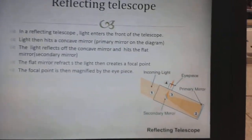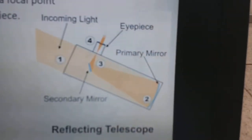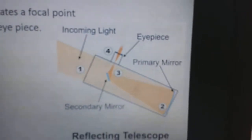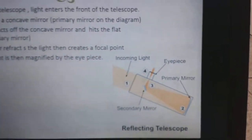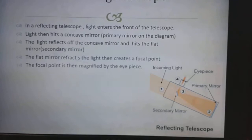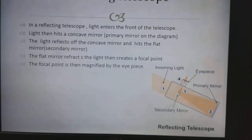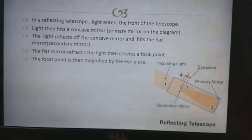In a Reflecting Telescope, the light comes in from the front of the telescope, hits the concave mirror — which in this diagram is the primary mirror — and then is reflected onto the secondary mirror, which is a flat mirror. This also refracts the light and creates the focal point, and then the image is magnified by the eyepiece.